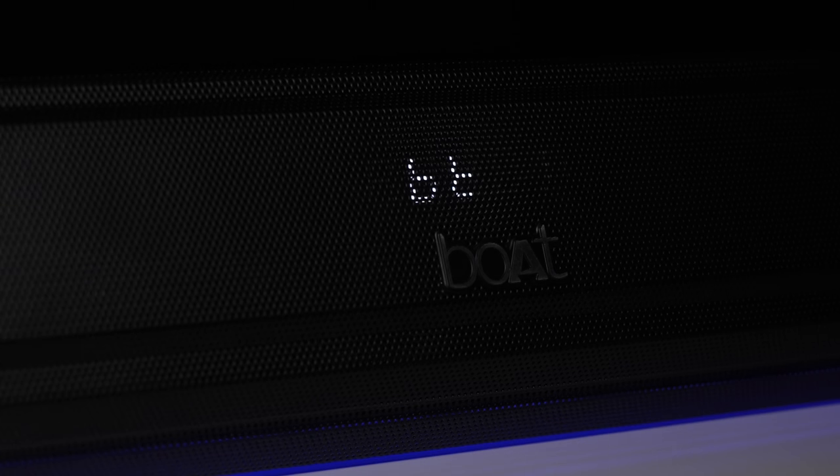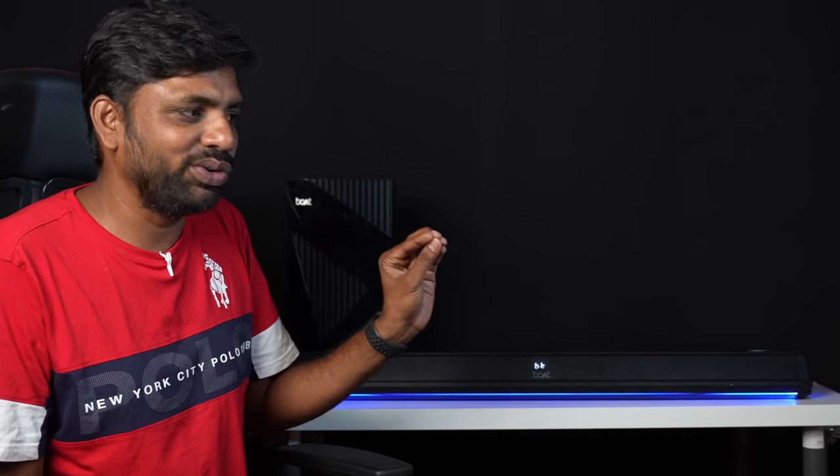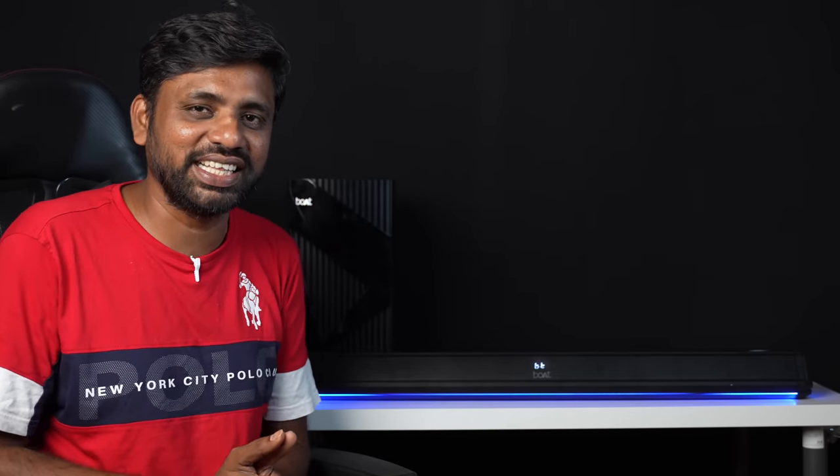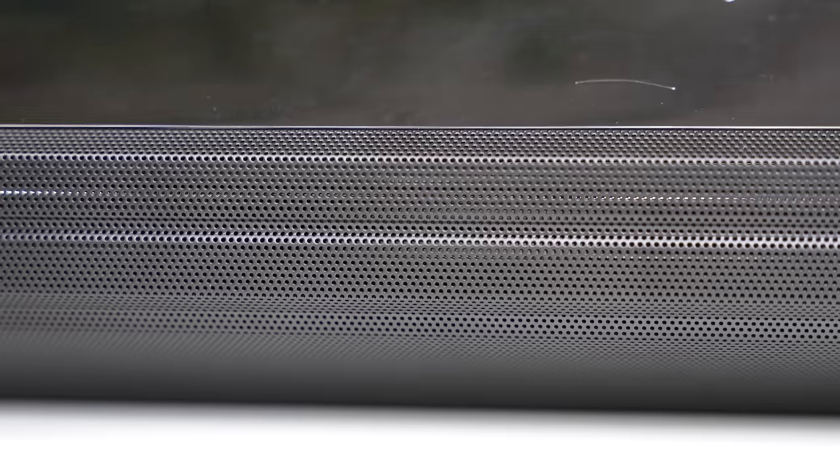On the front, we have a mini display. It doesn't look overly bright, and you can turn the lights off. This is a good-looking soundbar. It has a 2.1 channel driver configuration — left, right, and the subwoofer — making it a 2.1 channel system overall.